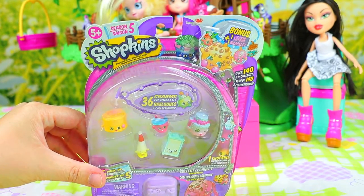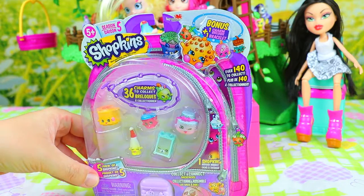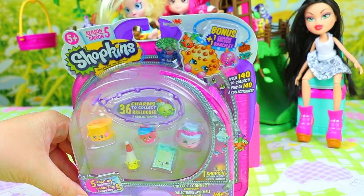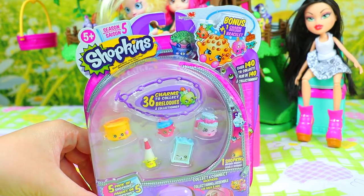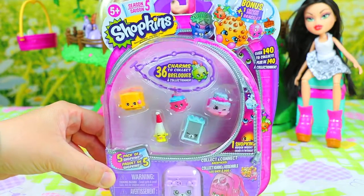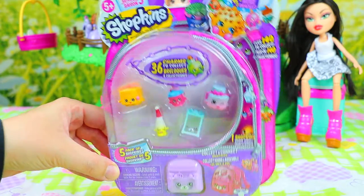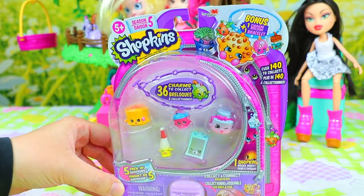This is the Season 5 Shopkins! Sophia was waiting for that, right Sophia? Yeah, for so long! And what is special about Season 5? They just opened — like today!